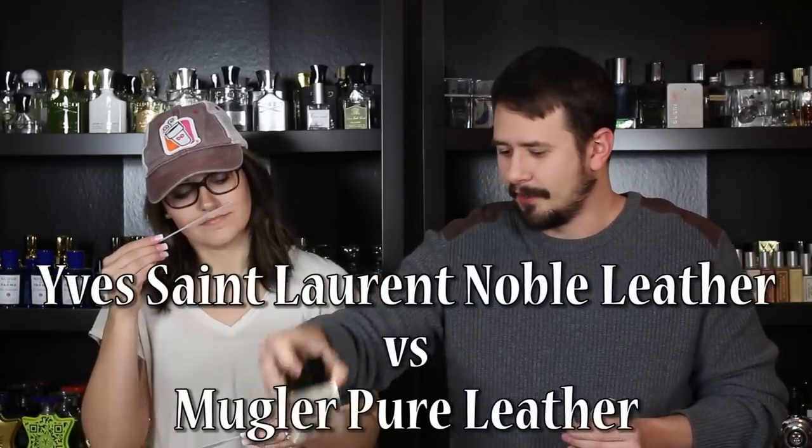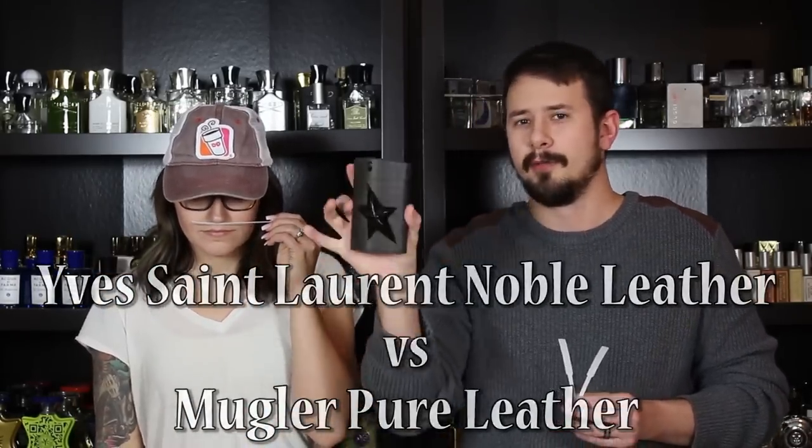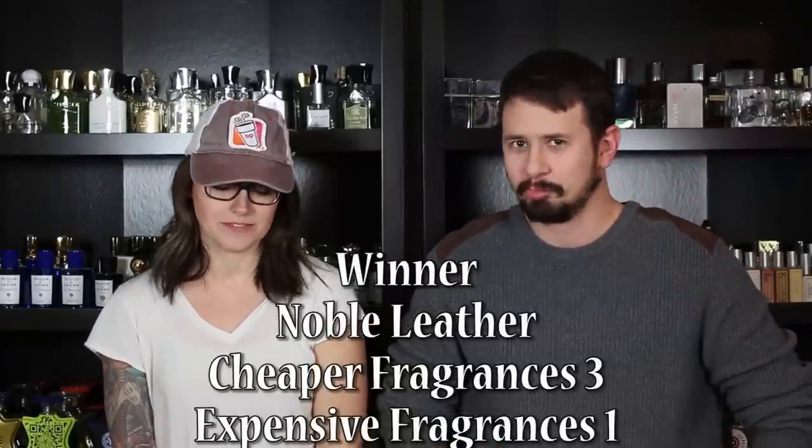For our fourth matchup, we have Noble Leather by Saint Laurent going up against Mugler Pure Leather. Chelsea: Ooh, I love that opening — that's such a good opening. The dry down's good too, but that opening is awesome. Here is Pure Leather. Chelsea: I'm the winner of that one — it's not the cheap one. Pure Leather lost pretty easily. I don't really have much good to say about that one. So Noble Leather has defeated Pure Leather — that one is a little funky, a little too funky for me.